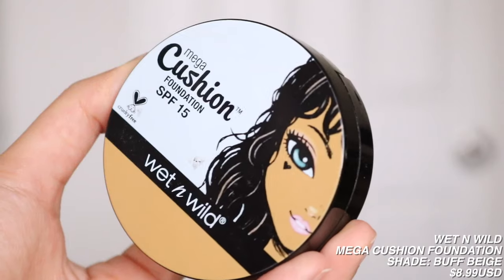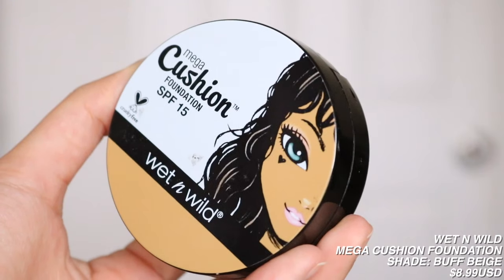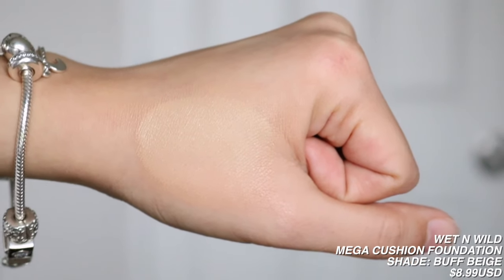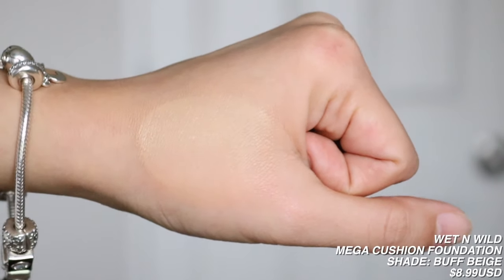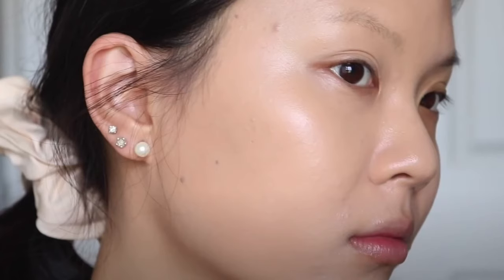Photo Focus, I'm in Golden Beige. And for my last foundation, I have the Wet n' Wild Mega Cushion Foundation SPF 15, in the shade Buff Beige. Honestly, I don't remember too much about this cushion foundation — this is actually my only cushion foundation — but I remember the coverage was really, really great. It's a little bit dark on me, so maybe I would have gone for a lighter shade. If you guys have any good cruelty-free cushion foundations, let me know. I saw 3CE come out with a new cushion that looks pretty interesting.